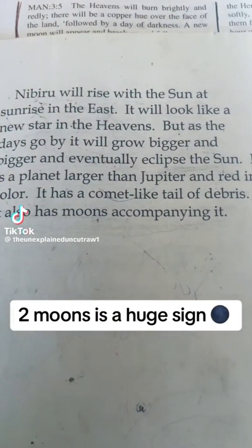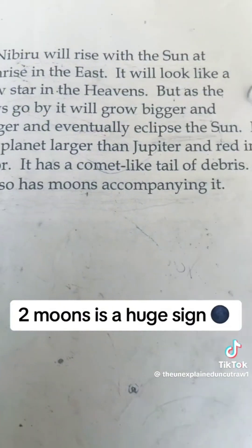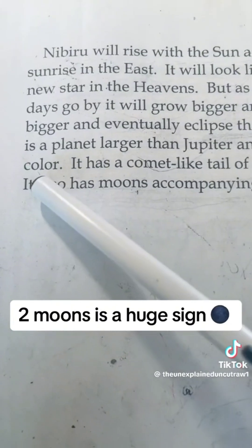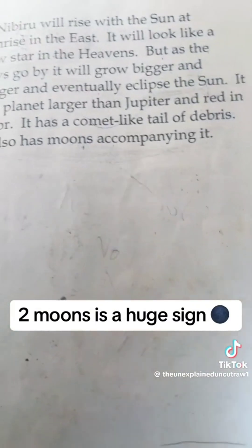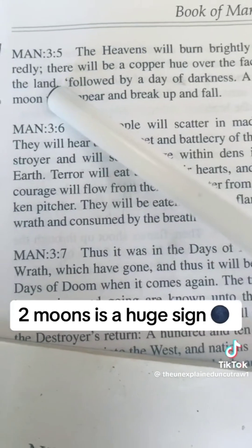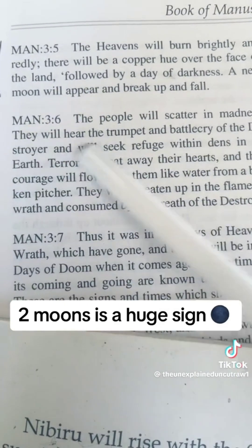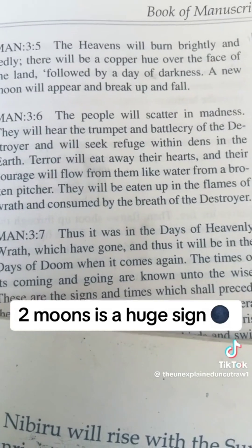Two moons is a huge sign. You're hearing about extra moons coming in. Nibiru will rise with the sun at sunrise in the east, and it will look like a new star in the heavens. As the days go by, it will grow bigger and bigger and eventually eclipse the sun. They say it is a planet larger than Jupiter and red in color, with a comet-like tail of debris. It also has moons accompanying it. The heavens will burn brightly and redly — there will be a copper hue over the face of the earth, followed by a day of darkness. A new moon will appear and break up and fall. People will scatter in madness, hearing that loud screeching trumpet noise. Like and share for part two.